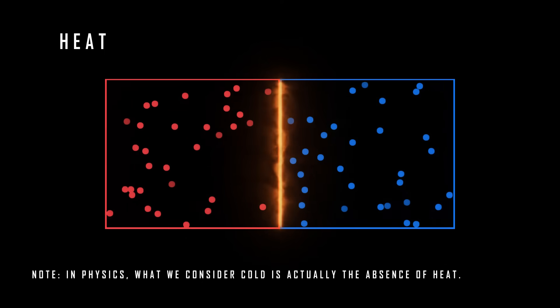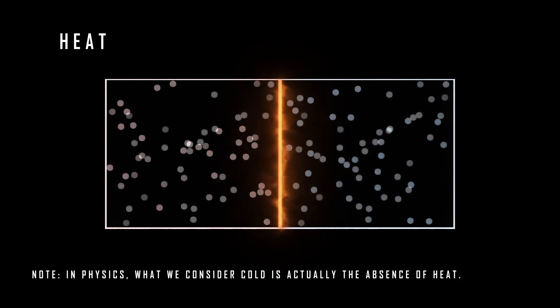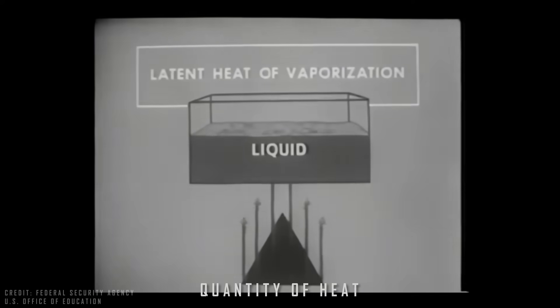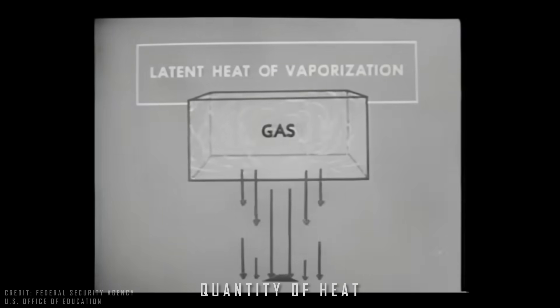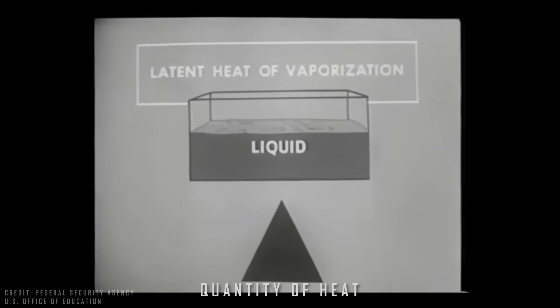But what is heat? Well, heat is the amount of energy transferred from the hot container to the cold container until they reach the same temperature, at which point there will be no more heat transfer. Another important point is that when a liquid evaporates and turns into a gas, it absorbs a quantity of heat, and when the gas condenses and returns to a liquid state, it releases a quantity of heat. This is fundamental to understanding the operation of the refrigeration machine.